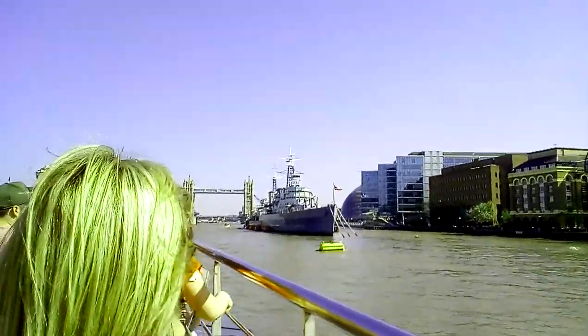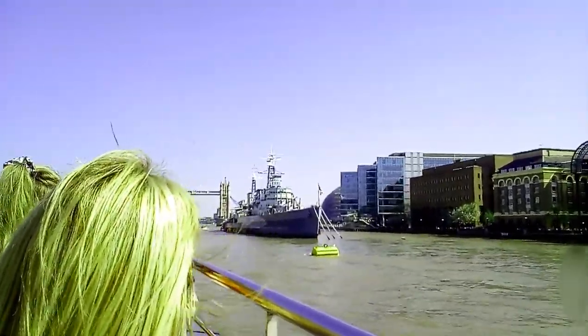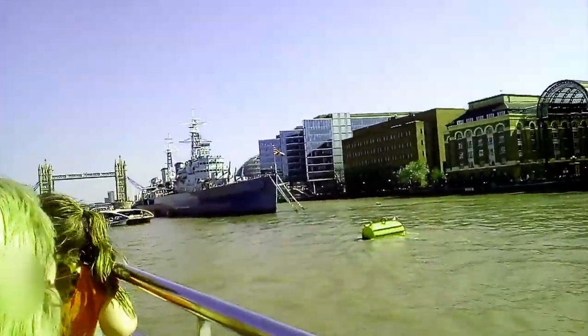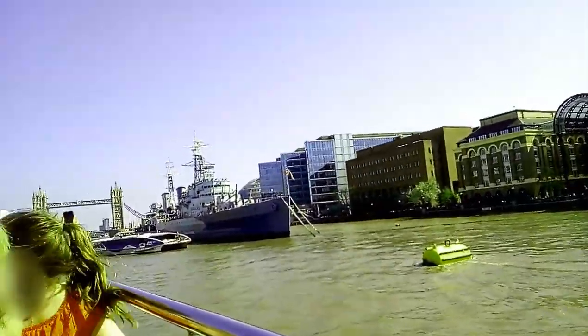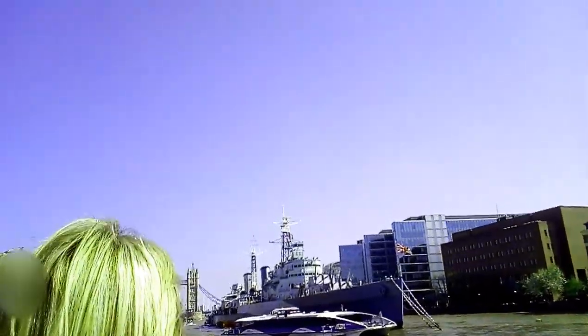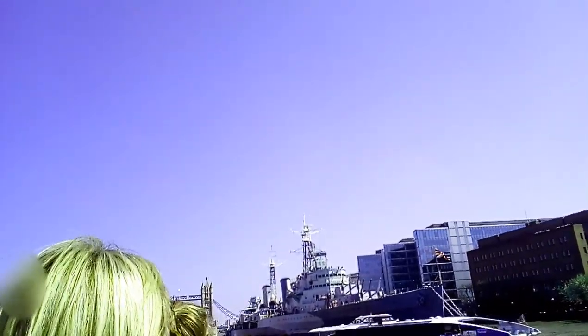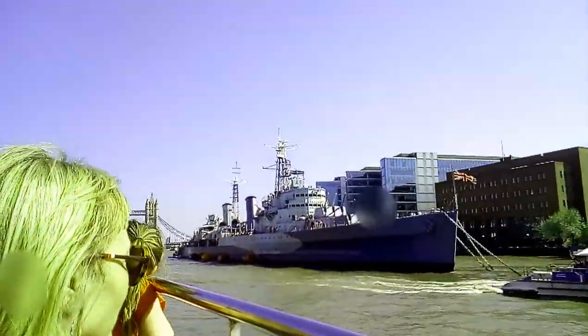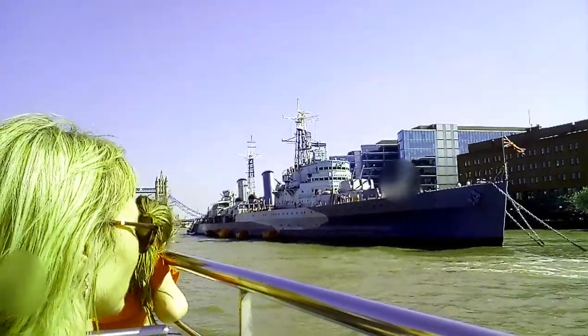Now folks, our destination is on the left, coming up. What we're going to do is push the boat up. On the right is the Belfast, and in front of that, Tower Bridge. We're going to take you past our pier, turn the vessel very slowly, and you'll all get a fantastic snapshot of Tower Bridge. So don't stand up or rush to the front — we're going to take you nice and close. It's flood tide, meaning you can get right up close to the bridge.